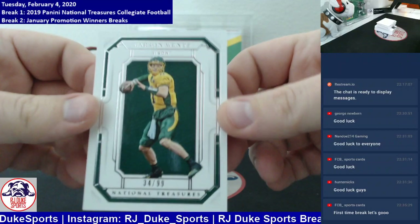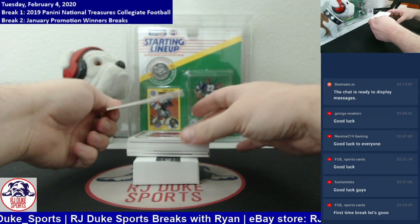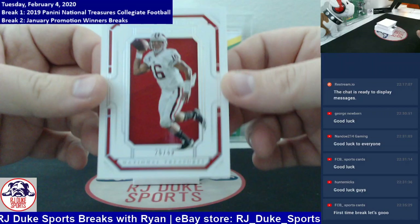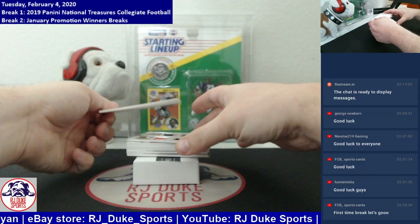First card out the gate, numbered to 99 — Carson Wentz, 34 of 99 going Carson Wentz. Next one, numbered to 49 this time — it is Russell Wilson, 26 of 49 going to the Russell Wilson spot.